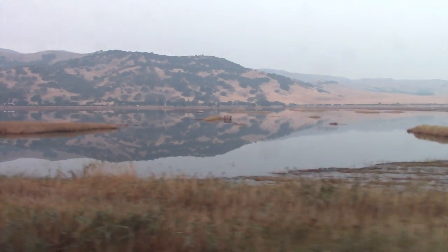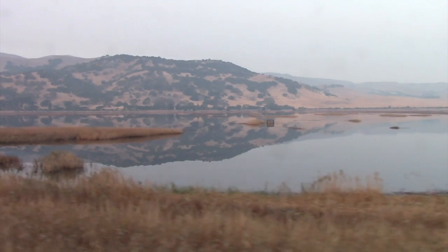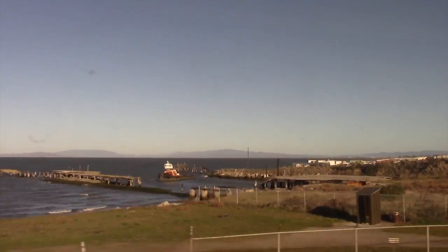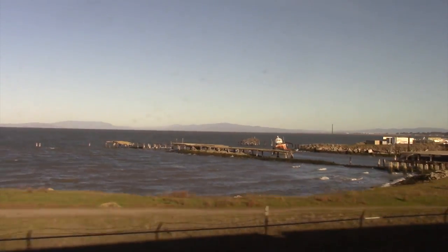Even without the birds, it's a beautiful landscape. We don't call this the Bay Area for nothing. There's lots of shoreline here and plenty of Bay views from the train.